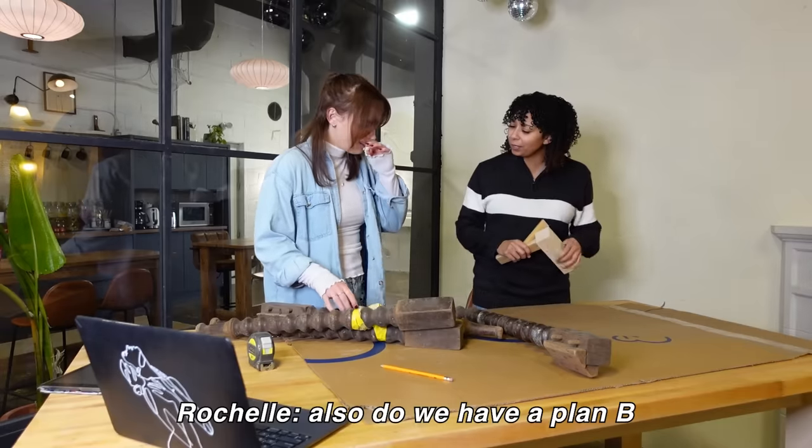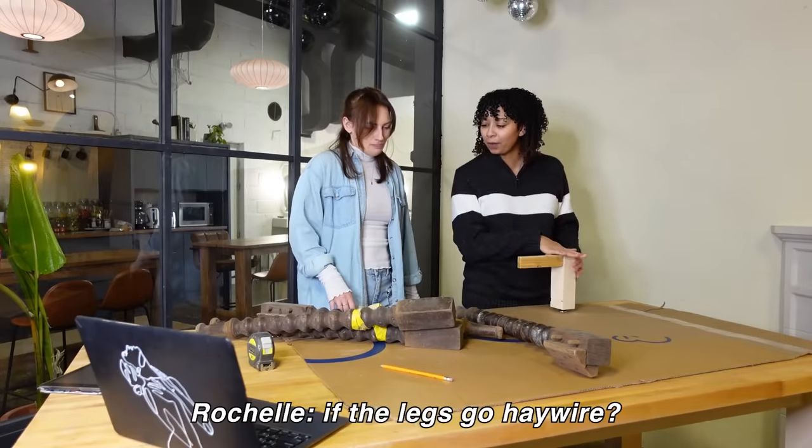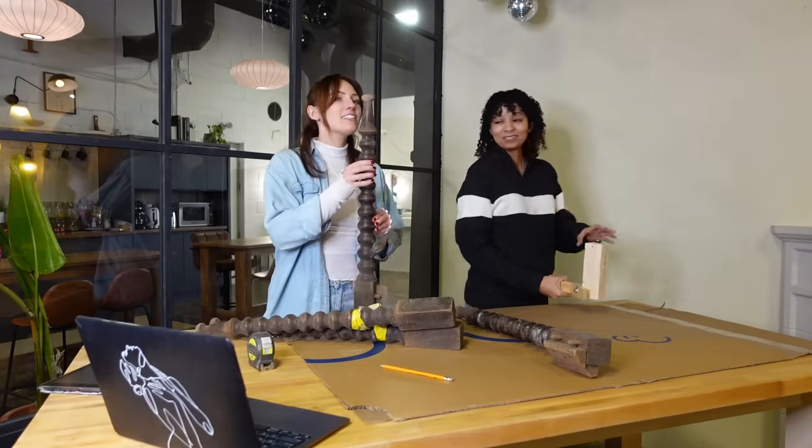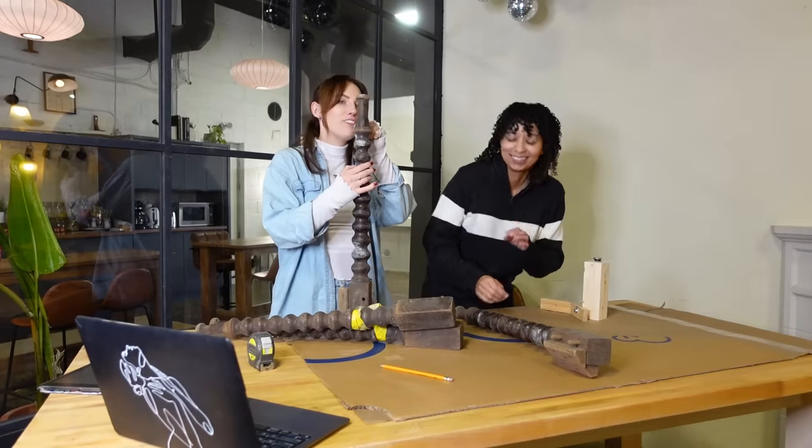Also, do we have a plan B if the legs go anywhere? No. So now that I've got a pretty solid plan on how to approach this desk and I've got the legs from Kelsey in my hand, I think I'm actually going to go home to get started on this project.